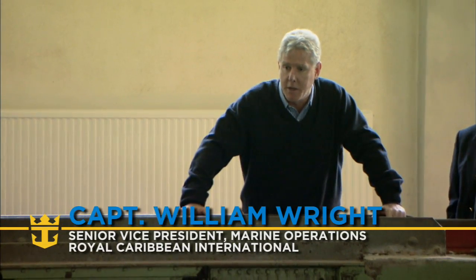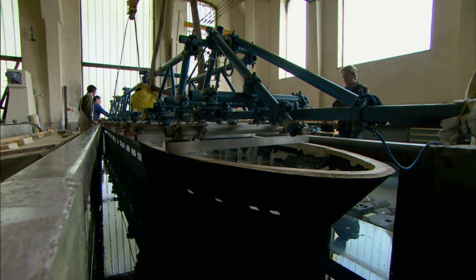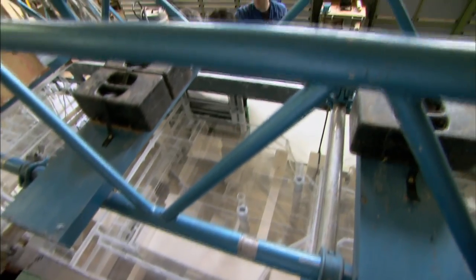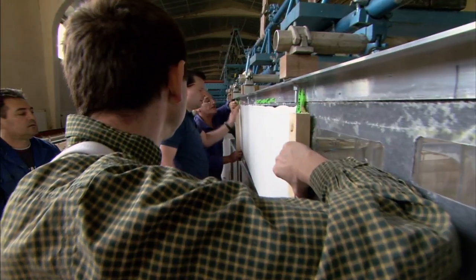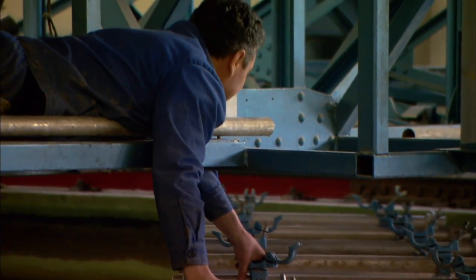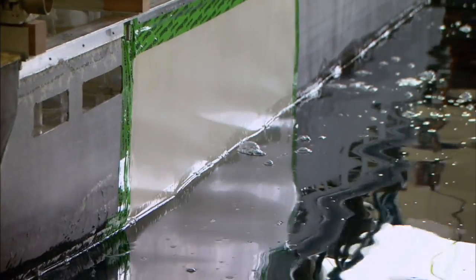Here we are in Vienna doing a simulation of damage stability. This is perhaps the most complex simulation of its type that's ever been made anywhere in the world. We've replicated the hull of the ship to such an extent that almost 740 separate compartments are modelled to scale. We've picked an absolutely worst case scenario — as you can see just from the size of that latex patch, it's a significant damaged area, almost unprecedented.